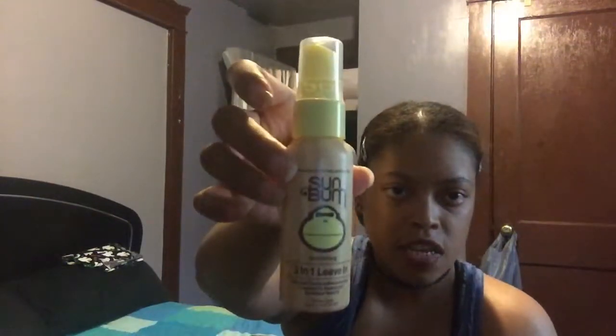And then it came with this 3N Live In. It's for your hair — so when the sun hits you, it's kind of like a sunblock for your hair. And it also came with a sunblock, which I already opened, and it smells amazing.